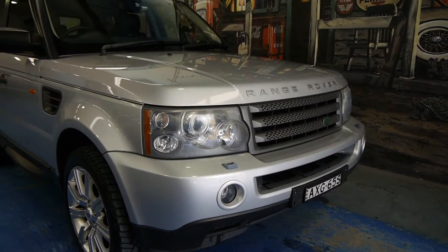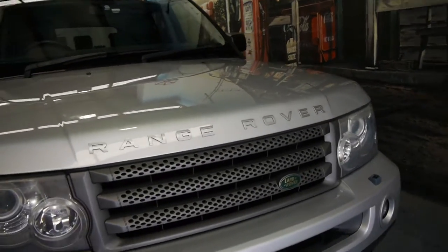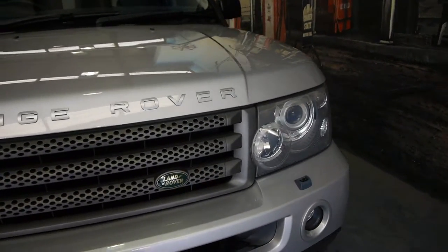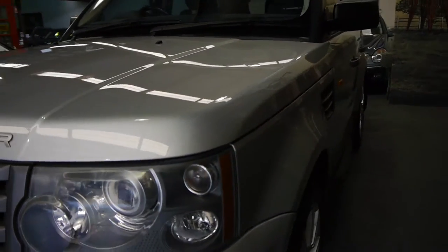When these cars came out in 2005, they were about four times the price that we're asking for this car. This is a 2005 Range Rover Sport with a 4.4 litre V8 engine and heaps of options.